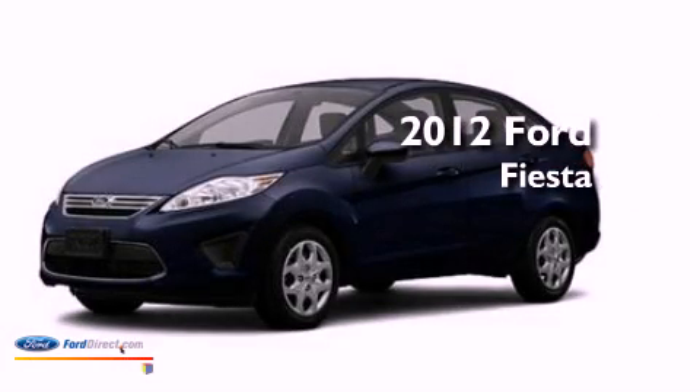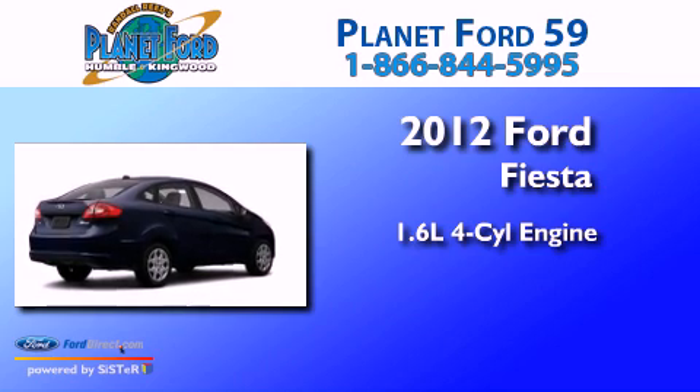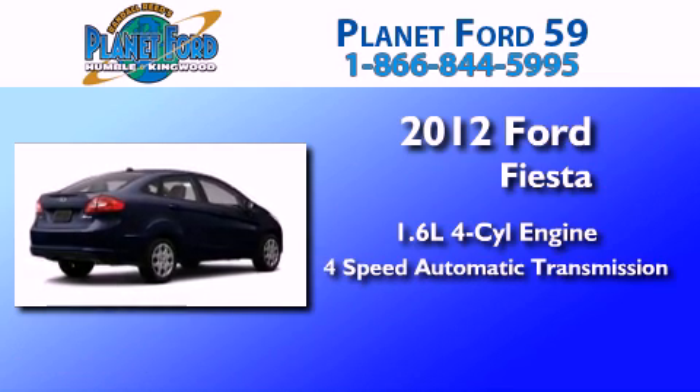This is a brand new 2012 Ford Fiesta. It features a 1.6-liter 4-cylinder engine and a 4-speed automatic transmission.